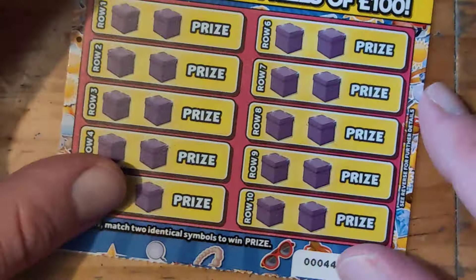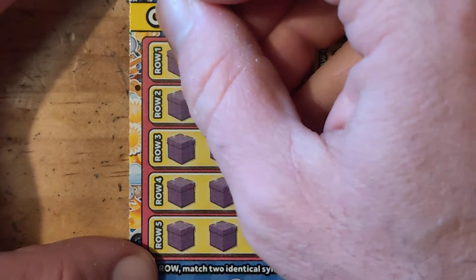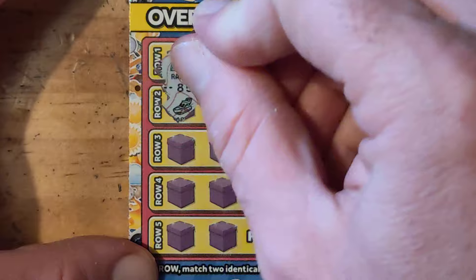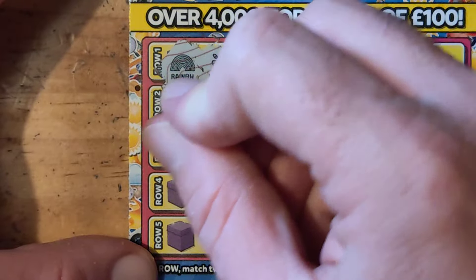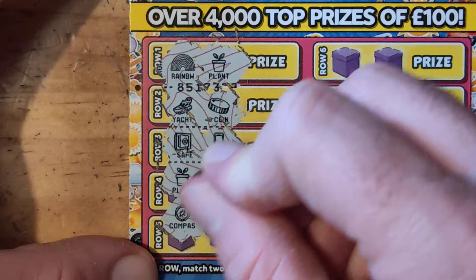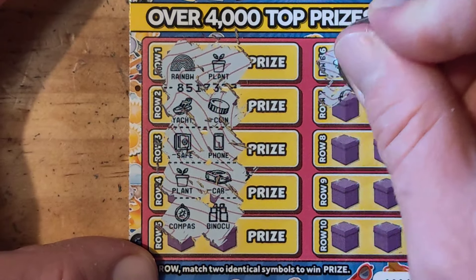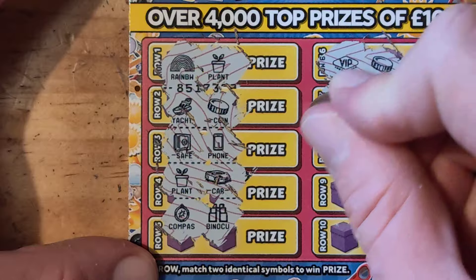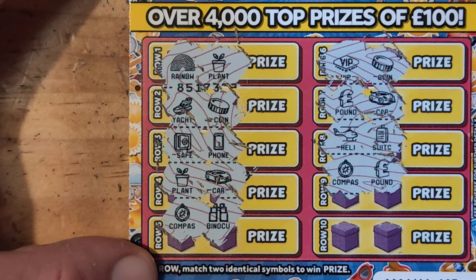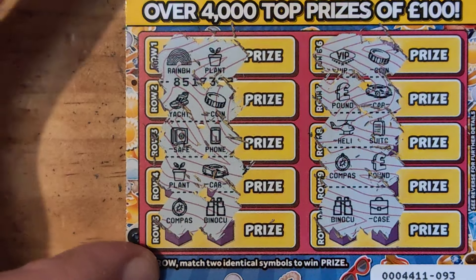On to the next. It's always nice to try a new scratch card. Rainbow, plant, yacht, coin, safe, phone, plant, car, compass, binoculars, VIP, coin, pound, car, helicopter, suitcase, compass, and a pound, binoculars, and a case.